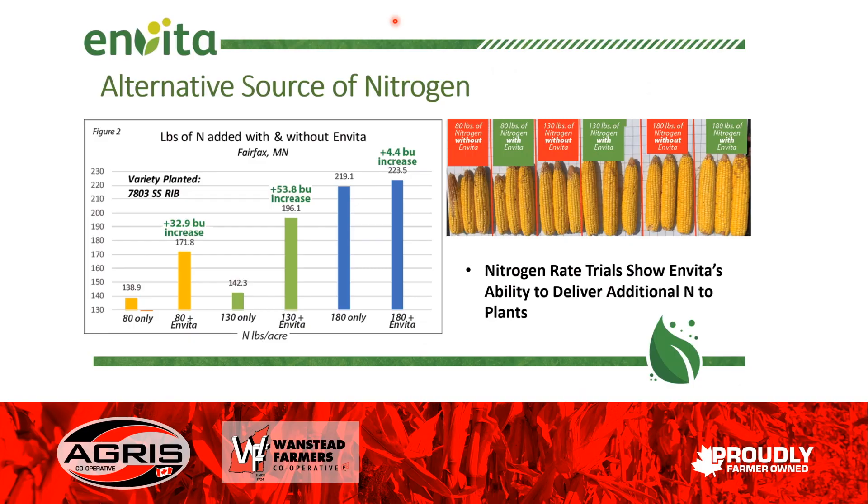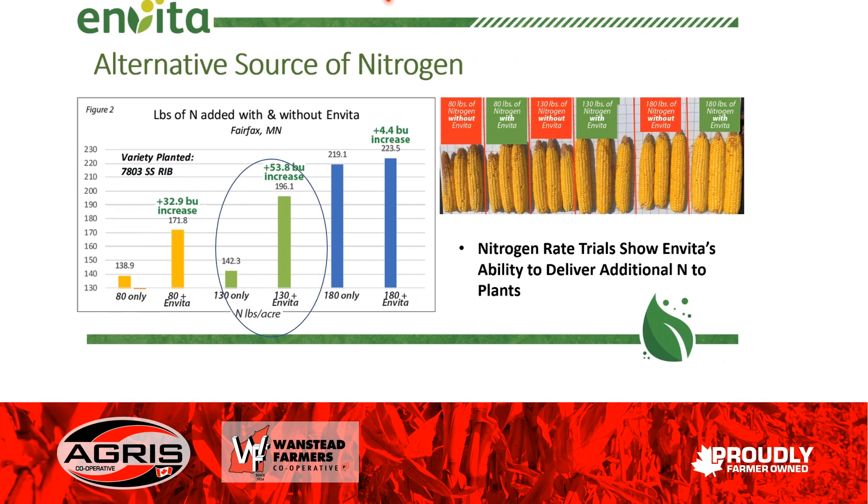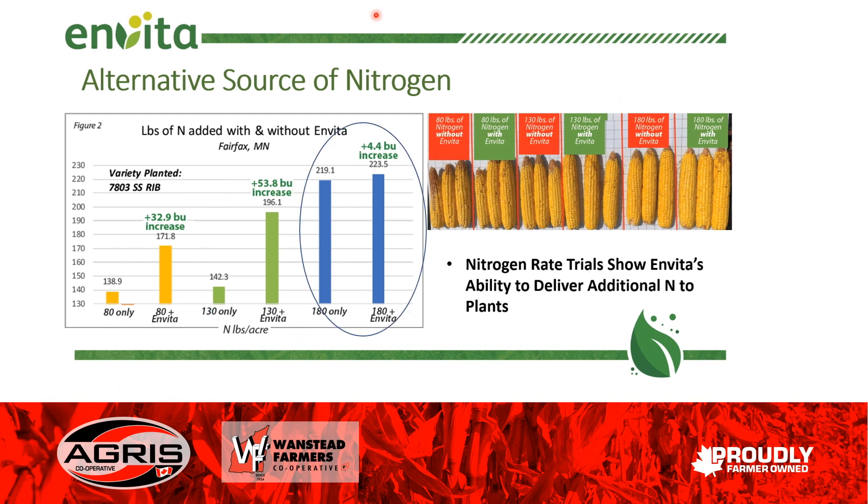It's a nitrogen rate trial — three different rates with and without Invita at 80, 130, and 180 pounds actual nitrogen. At 80 lb N only, we got 138 — almost 139 bushels. When they added Invita, we got a 32.9 bushel boost in yield, demonstrating the ability to fix nitrogen because it's increasing yields. At the next rate of 130, a greater boost of another 53 — almost 54 bushels more corn. And even at the high rate of 180 actual nitrogen, Invita still added 4.4 bushels per acre in more yield.